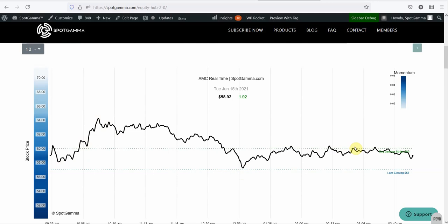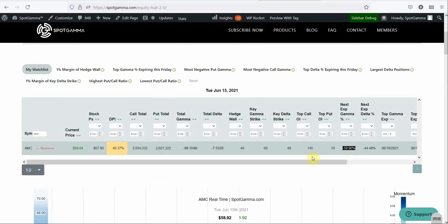Why is $60 so important? If you look at our Equity Hub information — this comes out at the start of trading every single day and we cover over 3,500 different stocks — you can see that the largest gamma strike is $60. The largest or key gamma strike tells us the strike at which most of the hedging flow in AMC is tied. There are very large options positions at $60 and there are tons of stock trades tied to that strike, so the center of hedging flow is at $60.